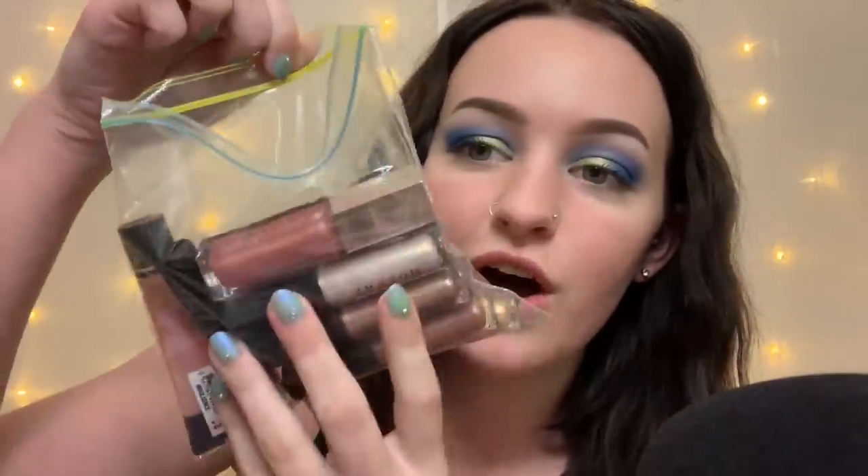Today I'm going to be trying on all of these glitter glosses. They are mostly from Morphe and they look like this. For Christmas, Trey's brother bought me a whole set of glitter glosses. They're mostly lip toppers, that's what they're called.